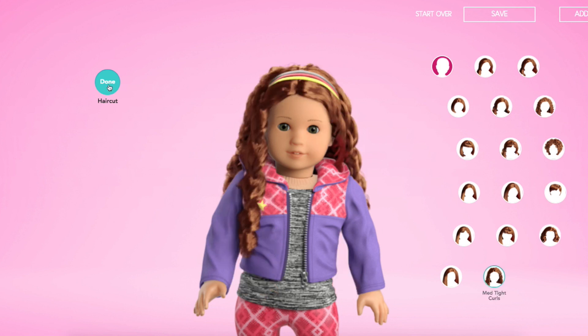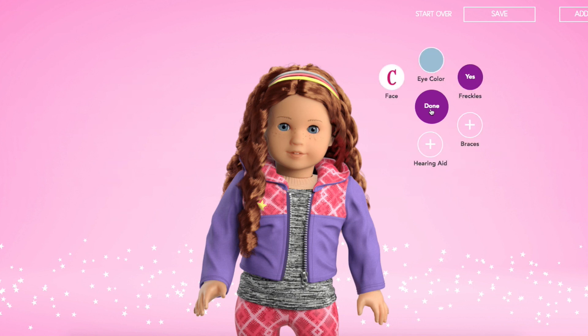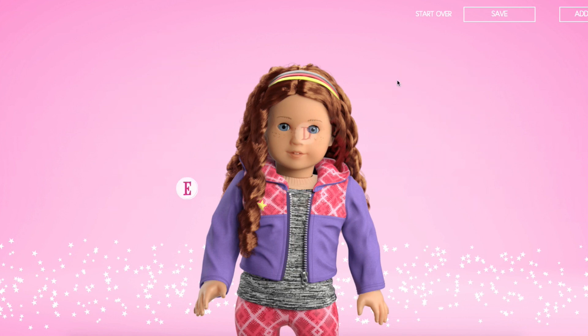I think this is more accurate. For her face, she has very blue eyes, like really true blue. She does have freckles. We're going to go back and change her face — I think C is a good one for Merida.